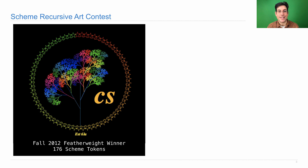I'll make one more plug for the Scheme recursive art contest. It's one of my favorite parts of this whole course because people come up with the most creative things. The whole idea is to use the interpreter that you built to draw something recursive — anything you want. Here's an entry from fall 2012. There are going to be two divisions: featherweight and heavyweight, indicating how many Scheme tokens you're allowed to have in your program. This tree was drawn with only 176 Scheme tokens, so you can write a very short program and have a very interesting result.